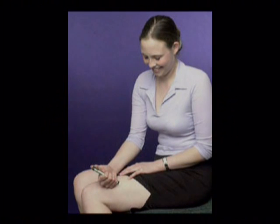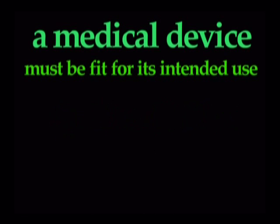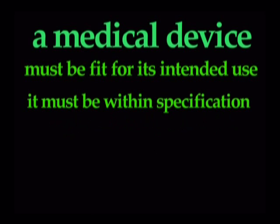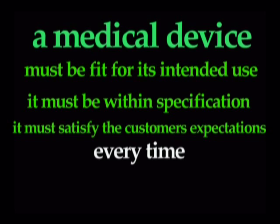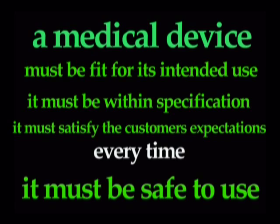At the heart of it is one simple word: quality. This means that a medical device must be fit for its intended use, it must be within specification, it must satisfy the customer's expectations every time, and most importantly it must be safe to use.